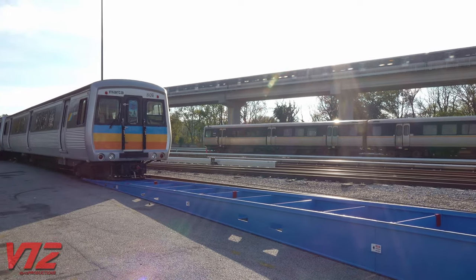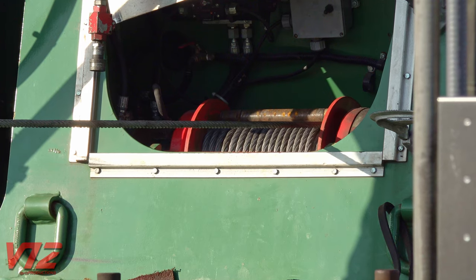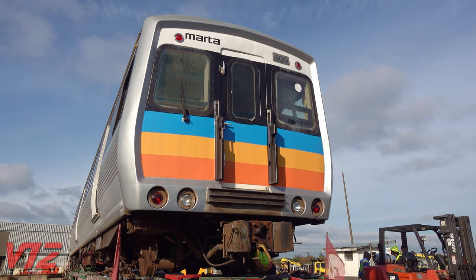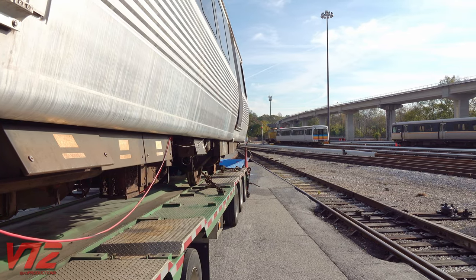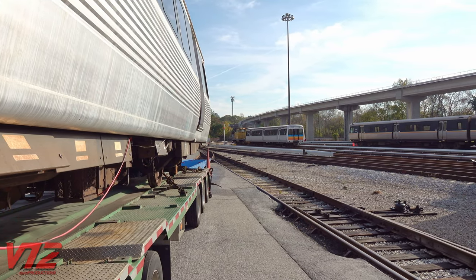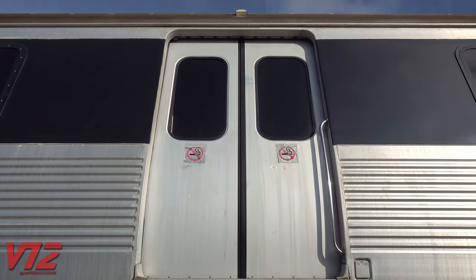Meanwhile, 509 is in position and can be winched up onto the trailer and prepared for its trip. Now we have some time to look at the features that make cars like 509 stand out from the rest of MARTA's fleet. One unique feature is the fact that it's an aluminum-built car — this is the only order of cars that MARTA had where the car shells were made of aluminum. Also, the car is a product of France — well, at least a lot of it is.